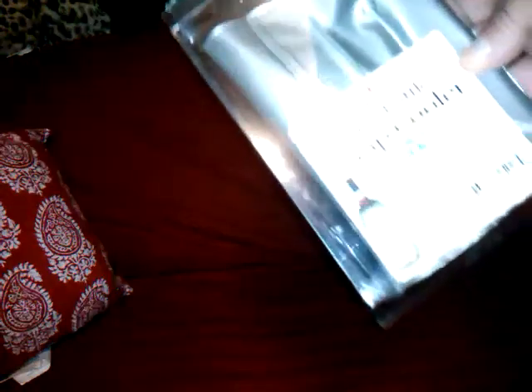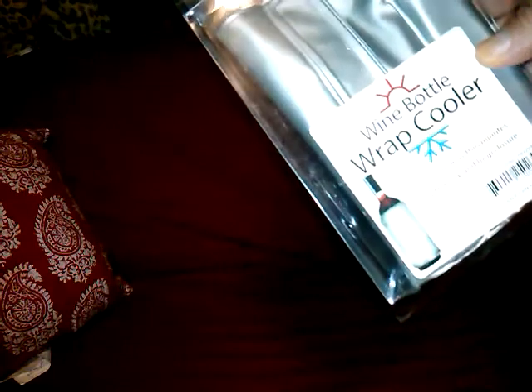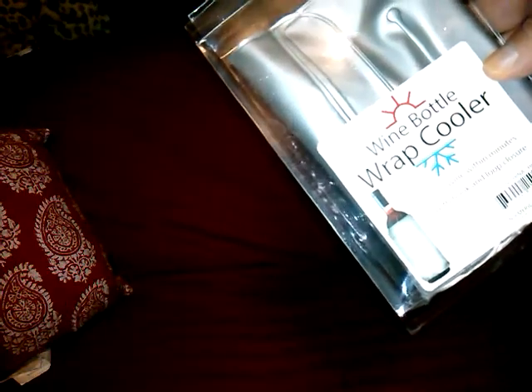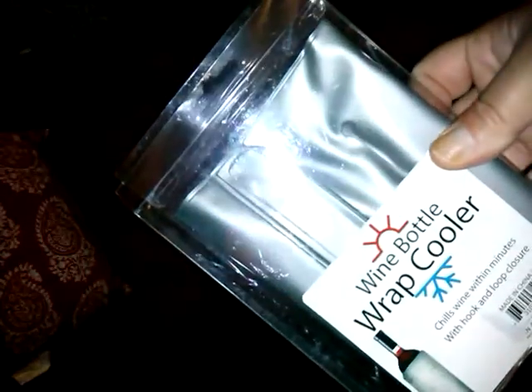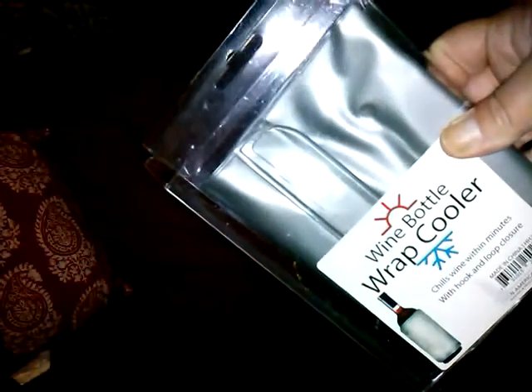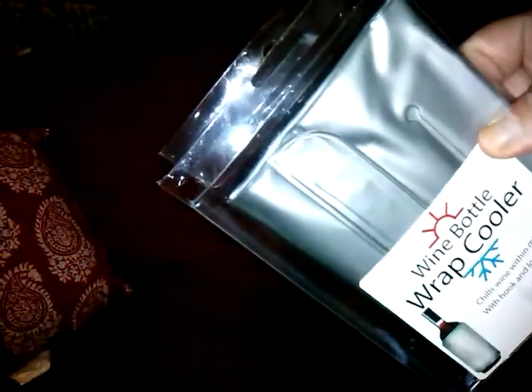We got one of these tool sets — we got one of those before, the 12-month screwdrivers, I've actually bought them before. And what is this thing? It is a wine bottle wrap cooler. Chills wine within minutes with hook-and-loop closure. I might chill that and wrap it around my ankle and my foot, but I don't drink wine.